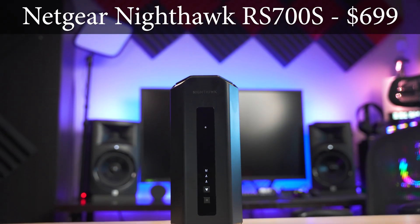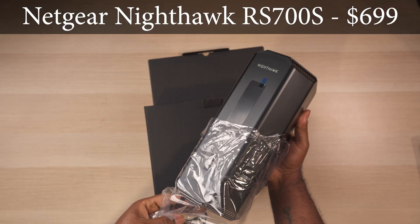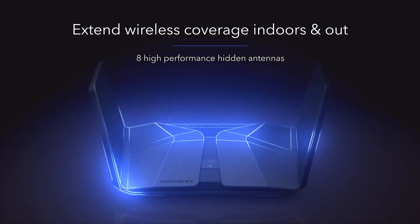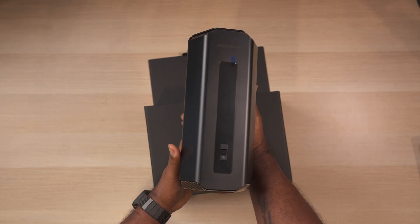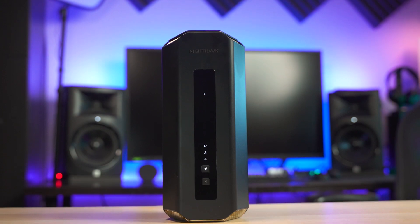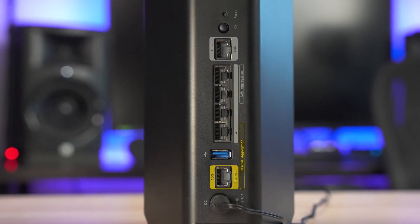Next up is the Netgear Nighthawk RS700S. The RS700S is a tri-band Wi-Fi 7 router that also retails for $700. Nighthawk routers have been known for some of the most conspicuous designs over the years, so it's kind of weird to see such a subtle design with this one. It's about 11 inches tall with LED indicator lights on the front and two hardware buttons, with all ports on the back.